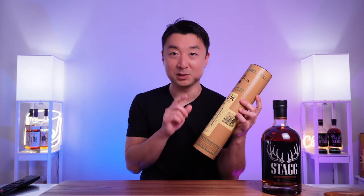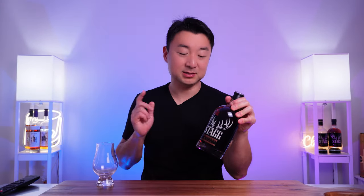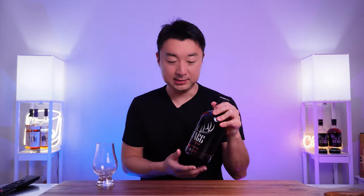I'll tell you in a second why I'm comparing with this one, but it's another favorite bottle I reviewed a couple episodes ago. We'll compare it side by side — I'll let you know what my thoughts are between those two, which one is better, which one is a better choice. Can't wait to open it up. A couple quick things about this Stag Junior batch 18.